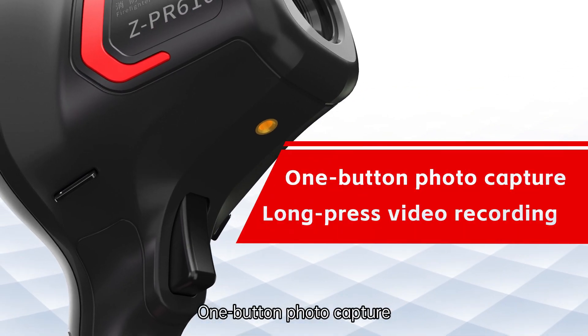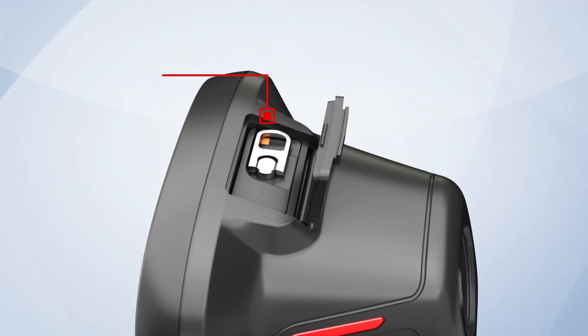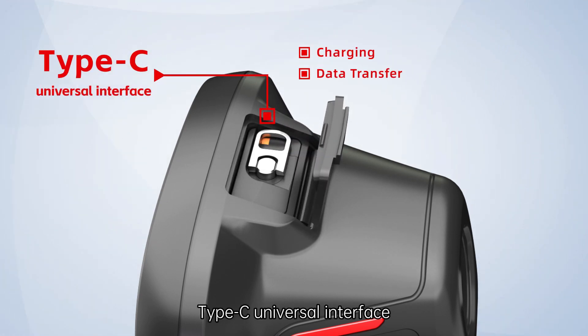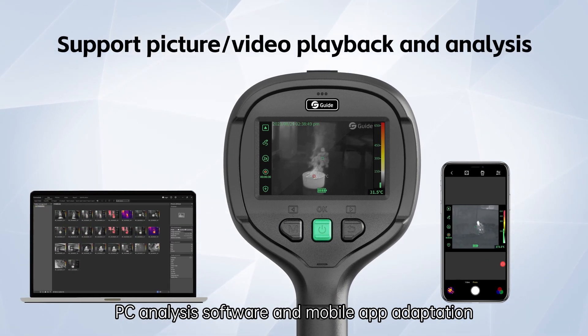One-button photo capture. Long-press video recording. Type-C universal interface. PC analysis software and mobile app adaptation.